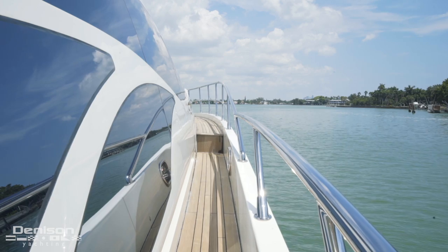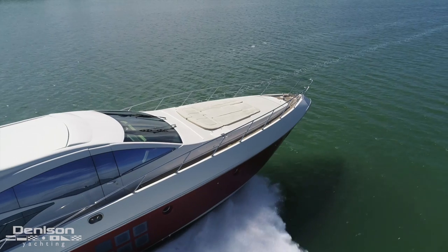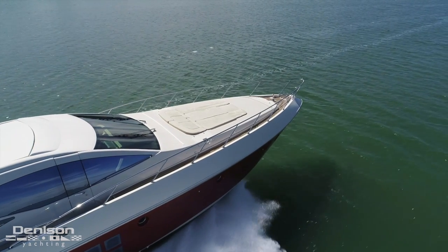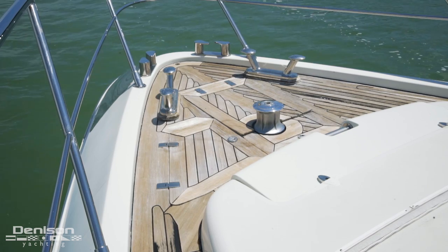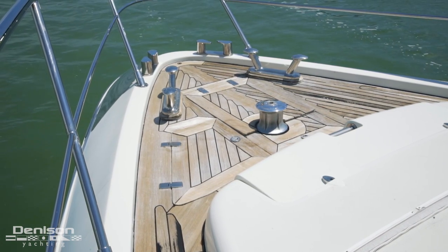Let's take the port side deck and head up to the bow. On the bow there's a huge sun pad that can be converted to chaise style seating. Moving forward on the deck is the anchor locker with windlass.